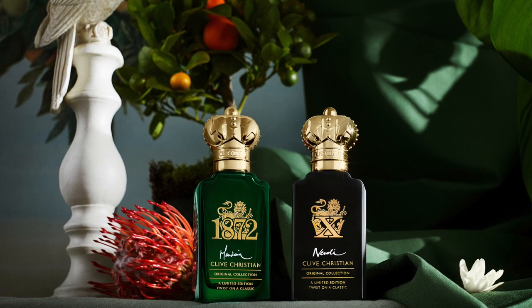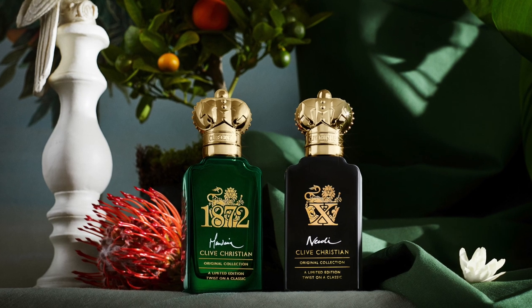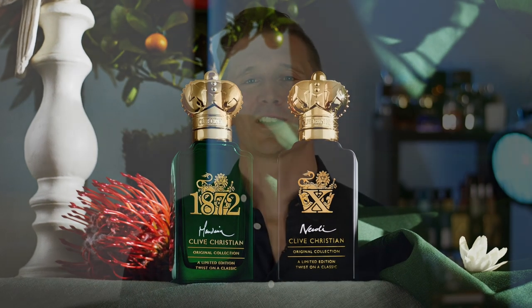Two of their original fragrances are 1872 and X. These have become iconic fragrances and they've released two limited editions inspired by them: 1872 Mandarin and X Neroli. So I'm going to be looking at these two fragrances in this video. Let's get started.